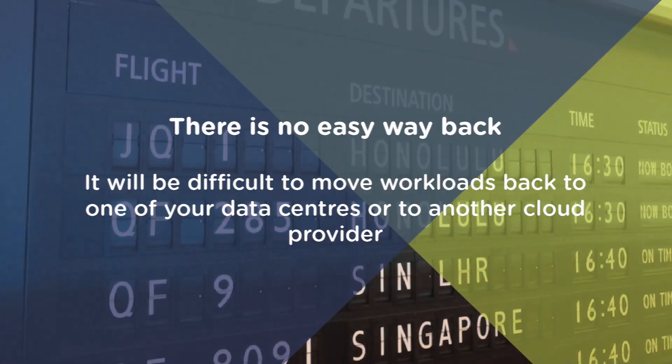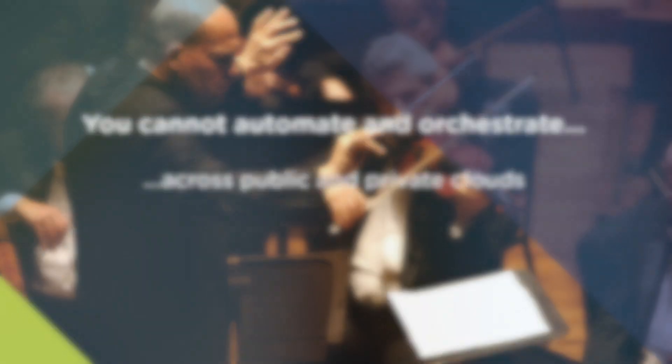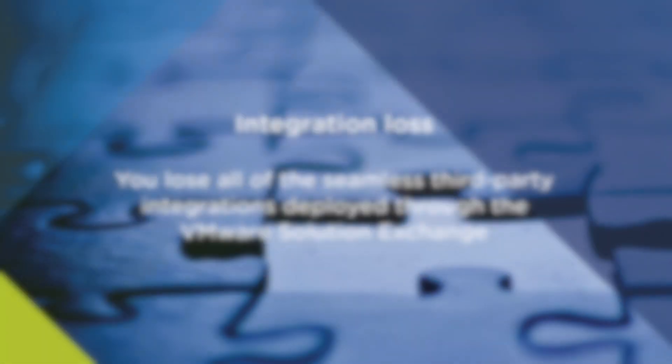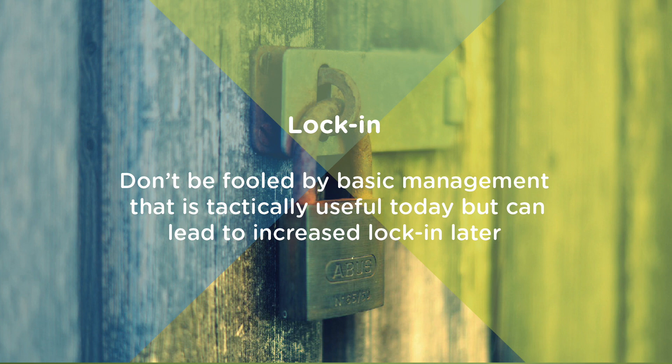There are many things that the AWS management portal does not do, and these gaps would lead you to question its strategic value for a hybrid cloud strategy. Consider the following: there is no easy way to move workloads back to one of your data centers or to another cloud provider. You can't use your existing software licenses. You have no assured compatibility of any vSphere-supported operating system and certified applications. You cannot automate and orchestrate across private and public clouds, nor enforce policy governance across multiple clouds, and you lose all seamless third-party integrations deployed through the VMware Solution Exchange. So whether you're strategically aligned to VMware or not, you should demand consistent management, third-party integration, and a common API that spans all hybrid cloud scenarios. Don't be fooled by basic management that's tactically useful today but can lead to increased lock-in later.